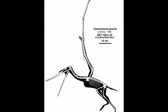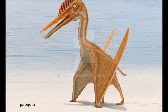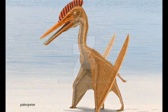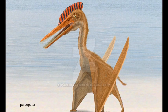A third species, Tenochasma porochristata, was later discovered in a quarry near Eichstadt in 1981. The species derives its name from a porous bony crest on its skull.